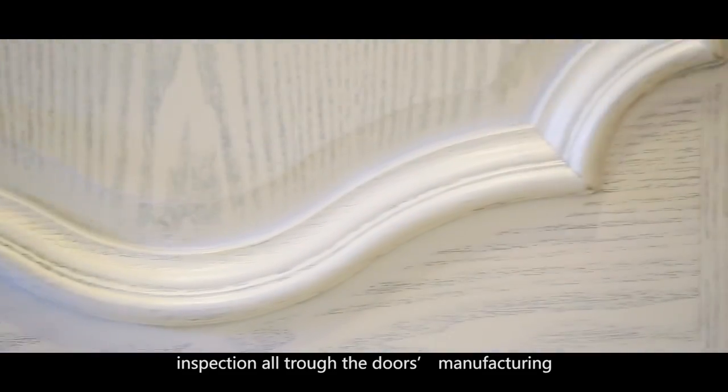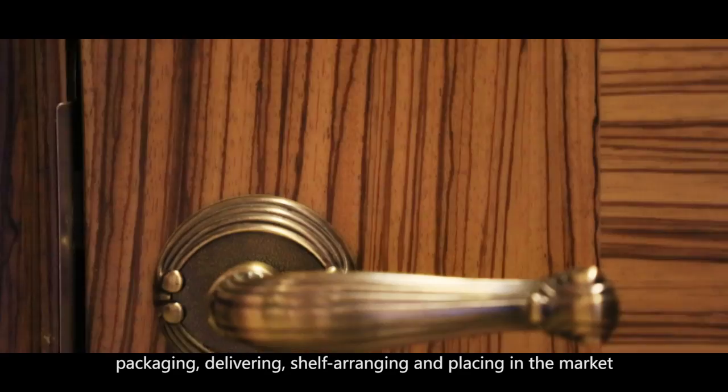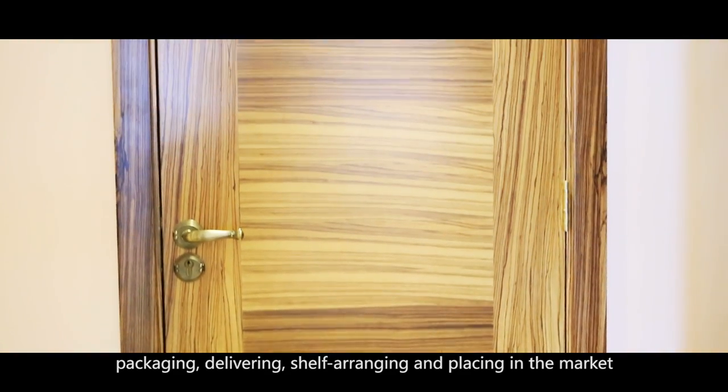Kent Doors carries out strict selection and inspection all through the doors manufacturing, packaging, delivering, shelf arranging, and placing in the market.